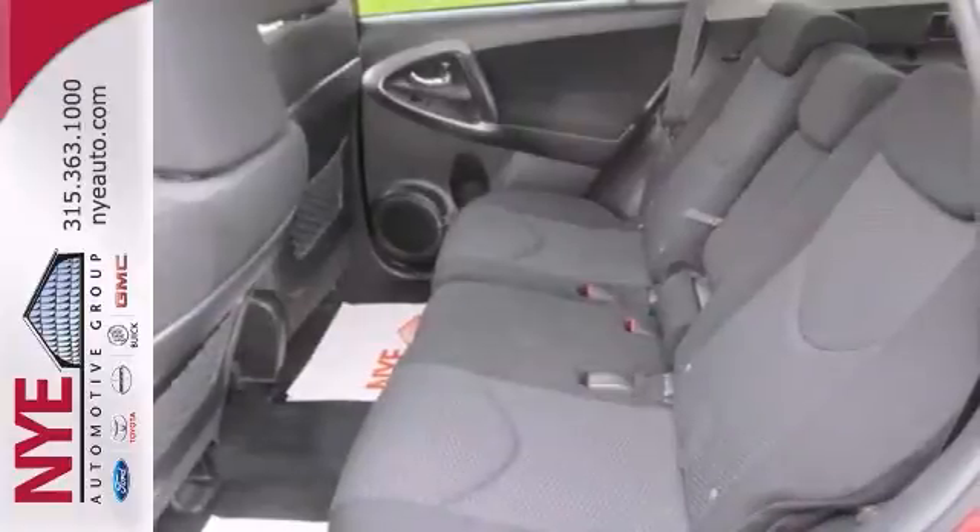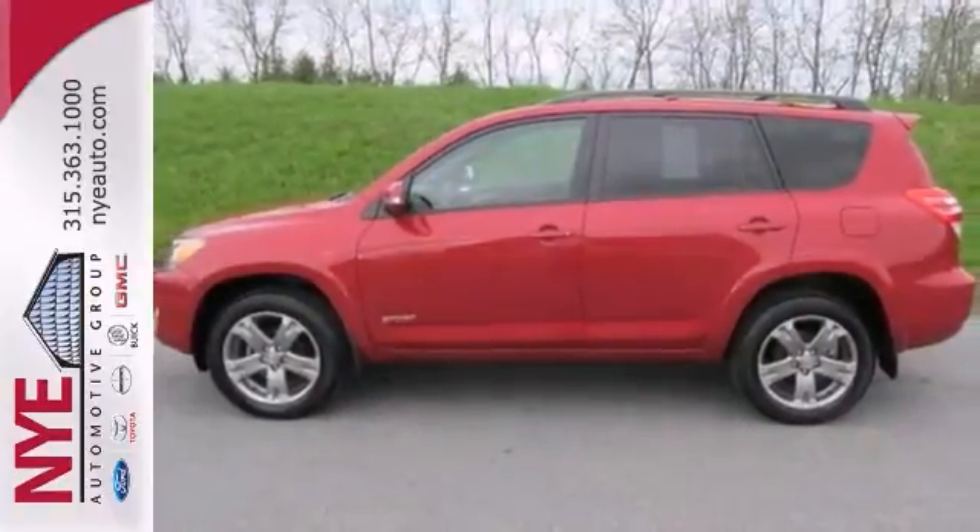Check out this red RAV4. Better yet, come in for a test drive and let's make a great deal today.